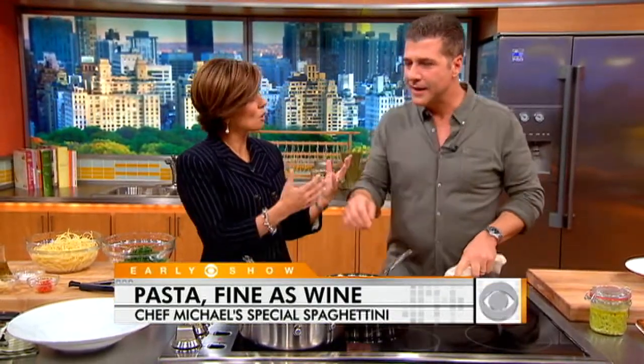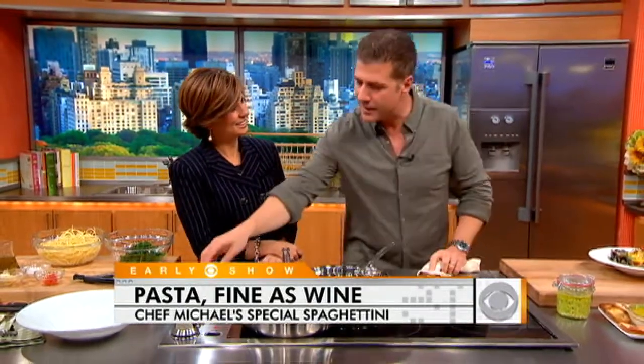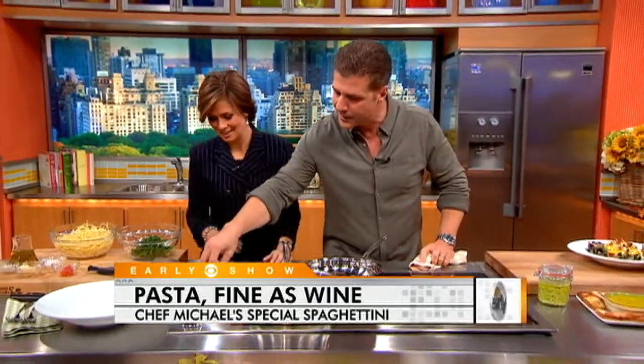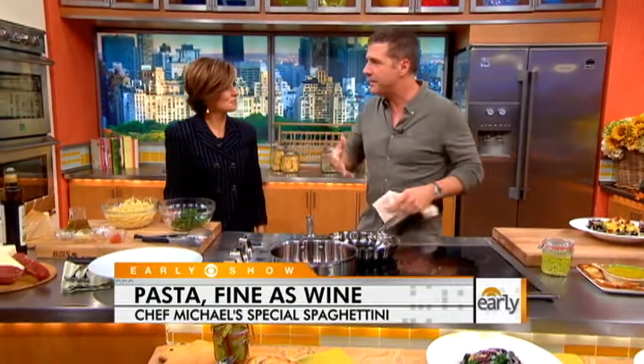Thank you very much. So we're going to use — because you always come with your wines that you name after your daughters. You're right. I make Zinfandel and Cabernet, and one of the things in the wine country we're always trying to use is — because we have wine laying around.